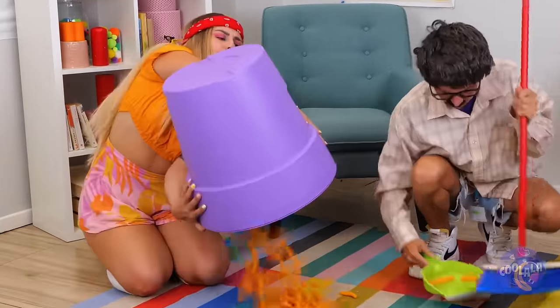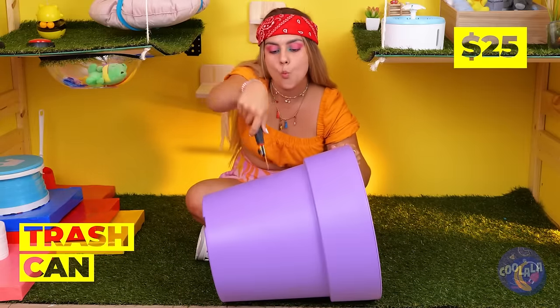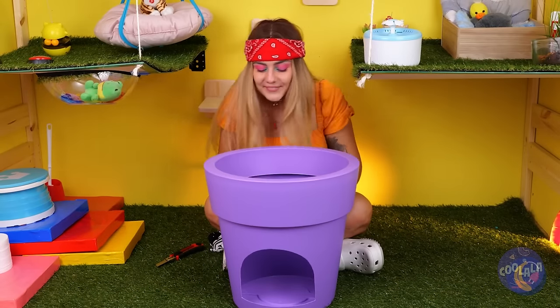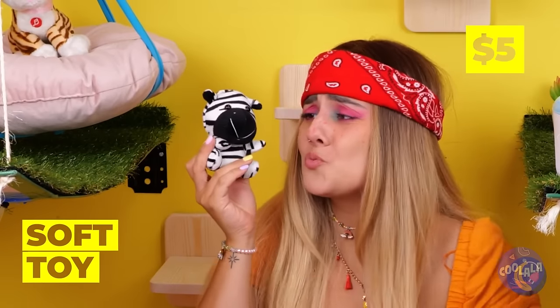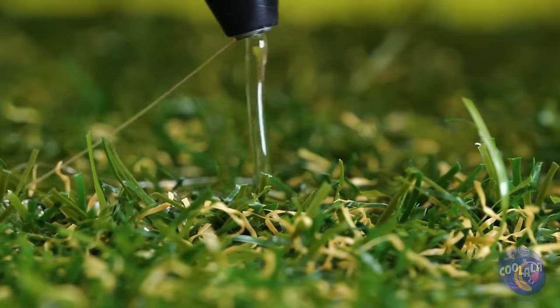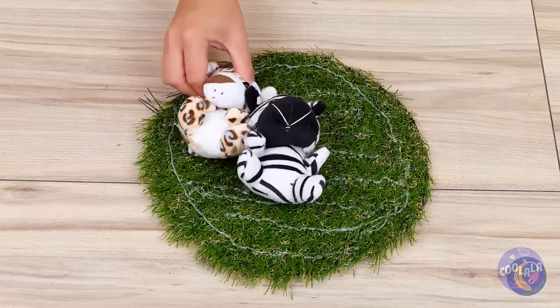Hey, you're not using this giant bucket, are you? Thanks! Now that we've cleaned it out, we'll cut out an opening. What else do we need? How about more toys? You can never have enough cat toys. And we can use them for a project — hot glue them to the patch from earlier. You remember, from the hole?